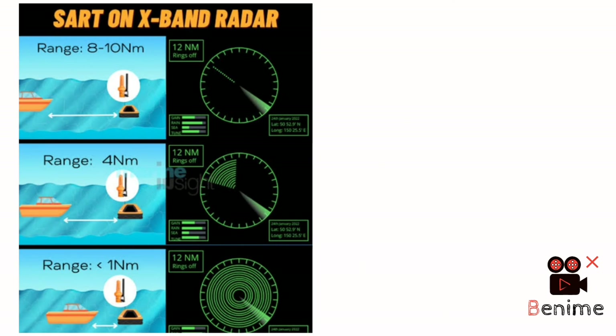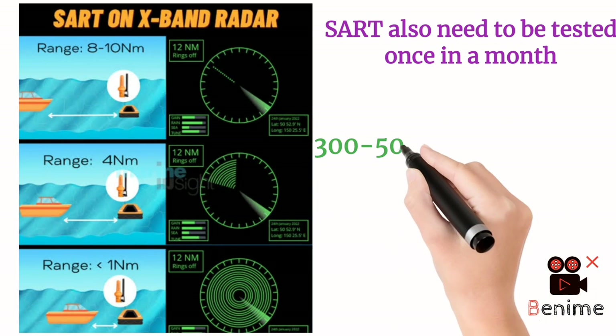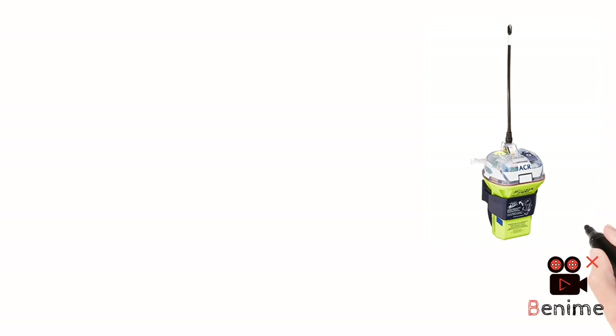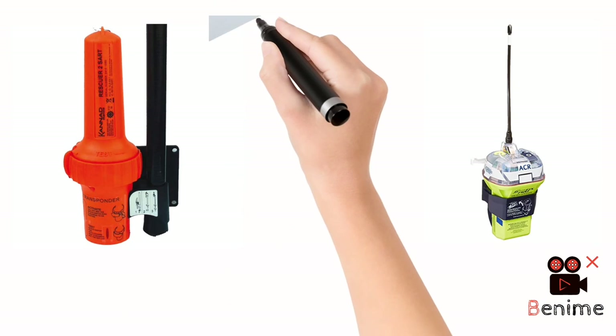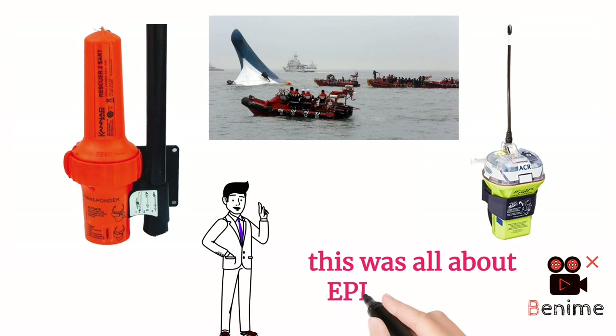SART also needs to be tested monthly — this is the requirement. So this was the basic difference between EPIRB and SART: EPIRB directly sends the signal to the MRCC and SAR authorities through the satellite, and the search and rescue operation starts. But with SART, you switch it on, it remains in standby mode until intercepted by the X-band radar of any vessel within 5 to 8 nautical miles, then the process starts. I hope things are clear. I kept it very simple and gave you all the basic information regarding SART and EPIRB. If you have any doubt or think anything can be added, please comment. Thank you.